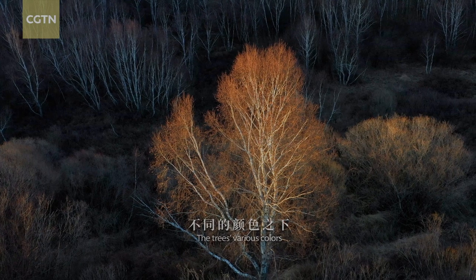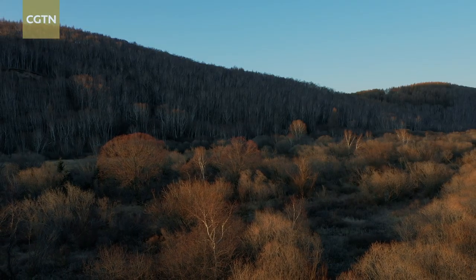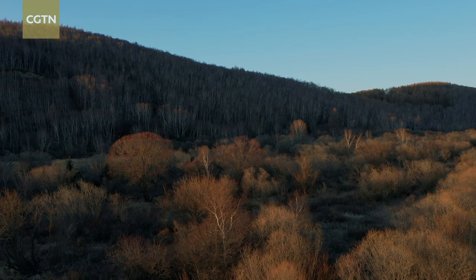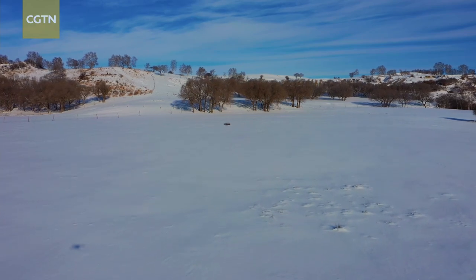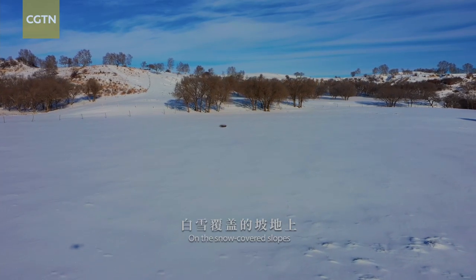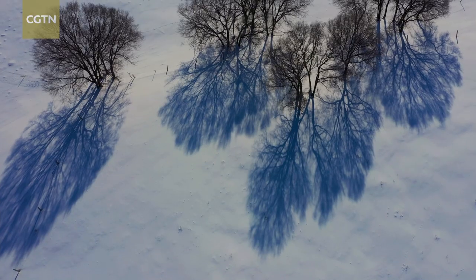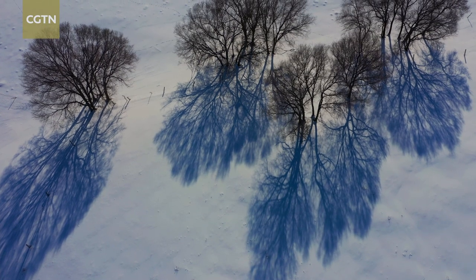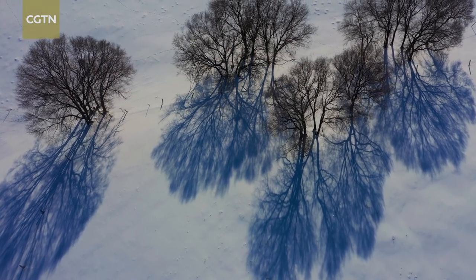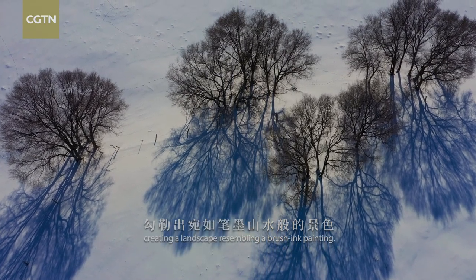The trees' various colors represent their unique characteristics. On the snow-covered slopes, the dryland elms cast their shadow, creating a landscape resembling a brush ink painting.